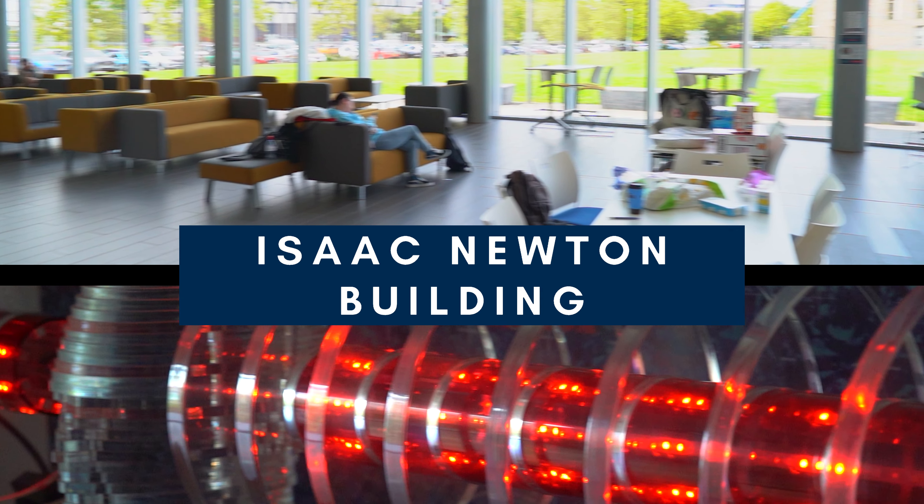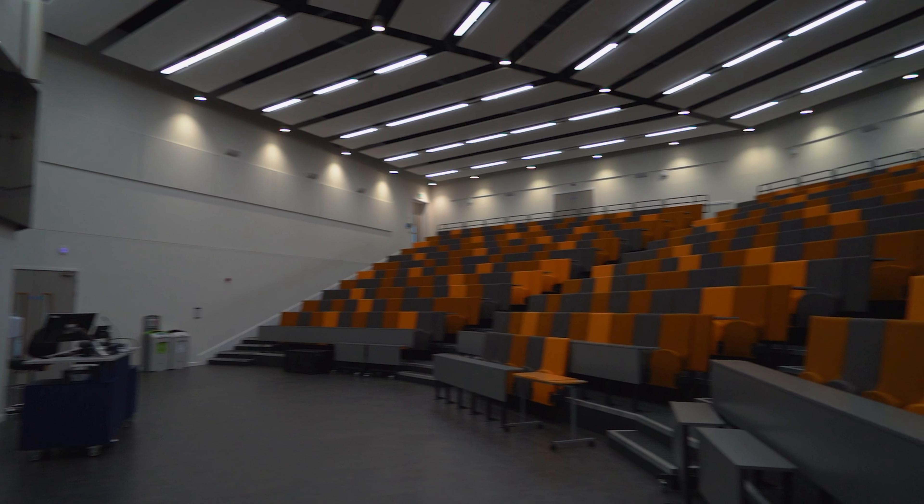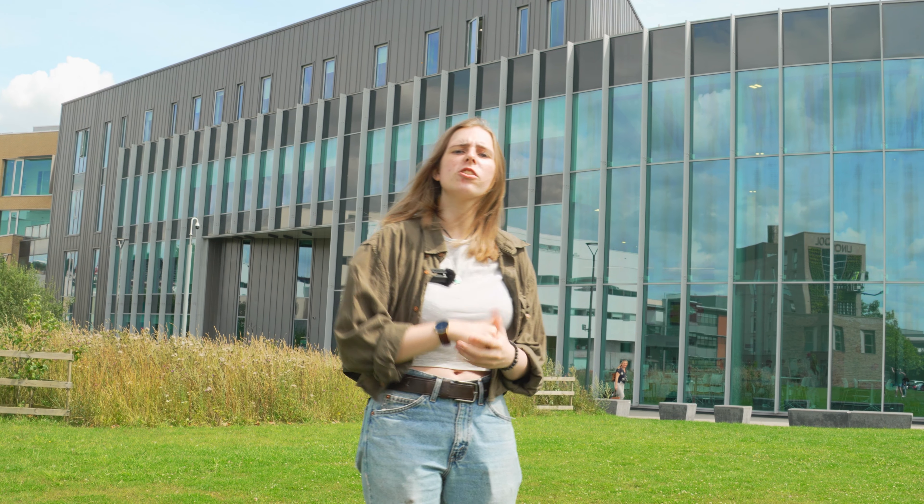This is the Isaac Newton building. You may find yourself here for an event in the Age of the Spectrum or a lecture in the biggest lecture theatre on campus. If you study computer science or engineering, you'll be here a lot.